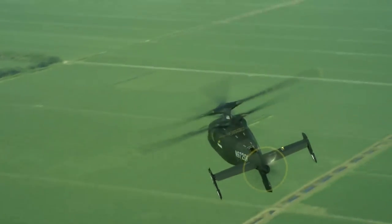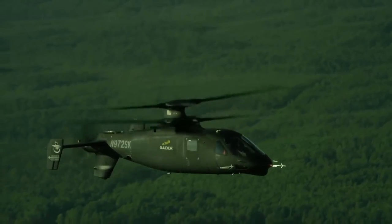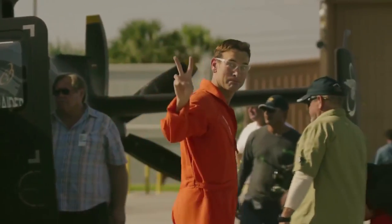Forget everything you know about helicopters. X2 technology combines the best elements of low-speed helicopter performance with the cruise performance of an airplane. It's going to change the game.